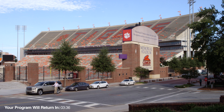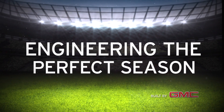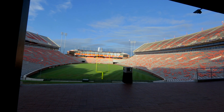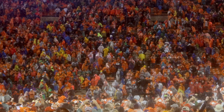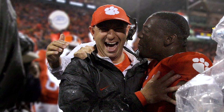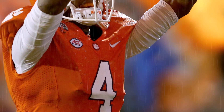Welcome to Death Valley everyone! That's the thought on the mind of every Clemson football fan after their 24-22 victory over number 7 Notre Dame here in Death Valley. It was a signature win for Coach Dabo Swinney and his team, and a critical step on the road to the college football playoffs.